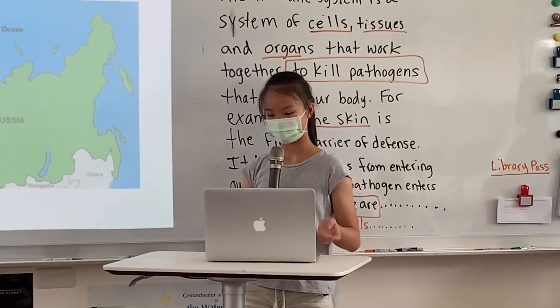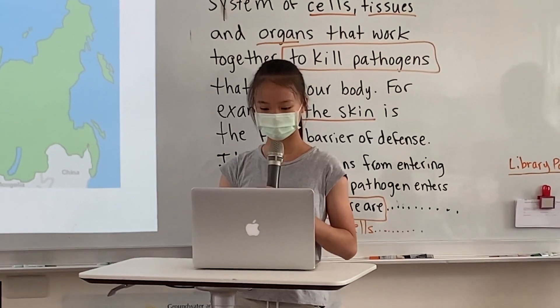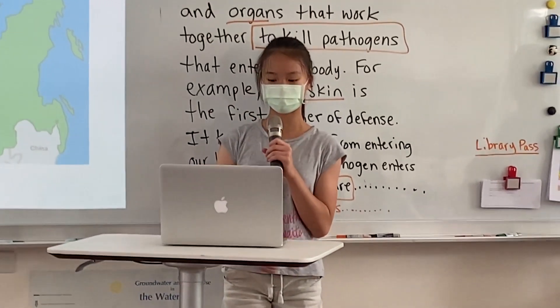Then, if you touch your ears, eyes, nose, or mouth, the virus enters your body. When you wash your hands, the virus particles are washed away.